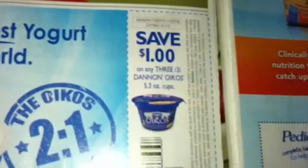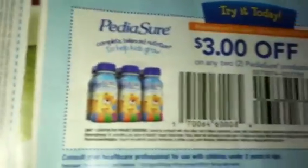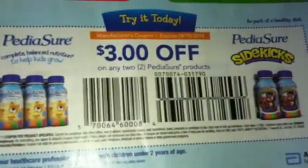Dannon Greek yogurt. Pity Assure. Pennsylvania Dutch noodles.